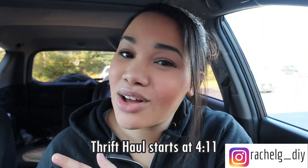Hi everyone! Welcome back to my channel. Yes, we are going thrifting today. I'm super excited. As always, I'll put the time stamp right here if you want to fast forward right to the haul. But without further ado, let's go thrifting.